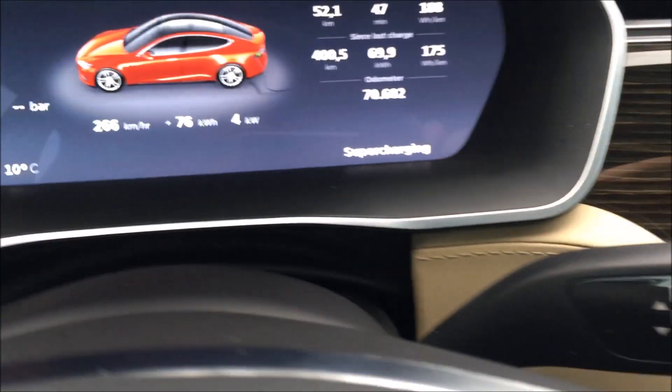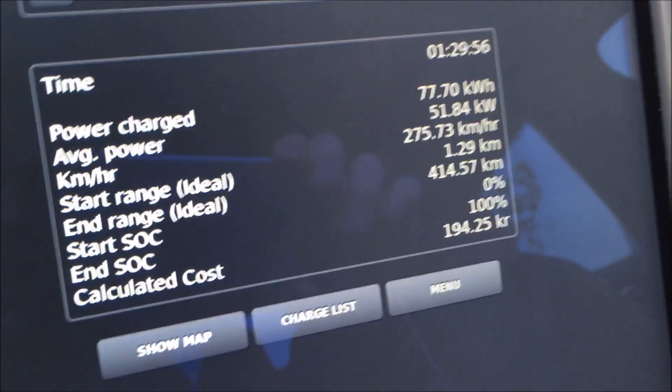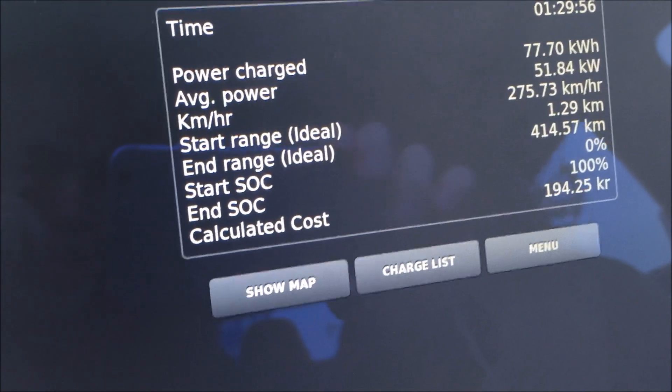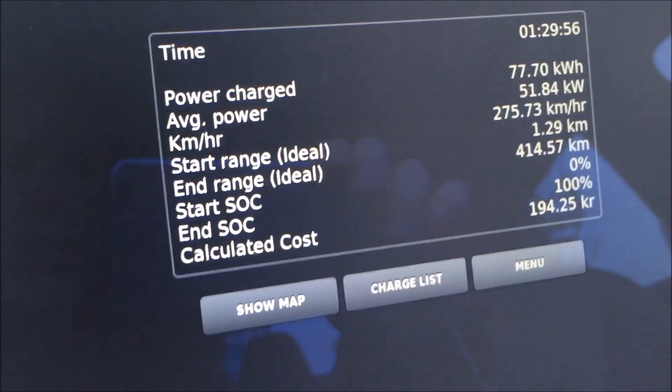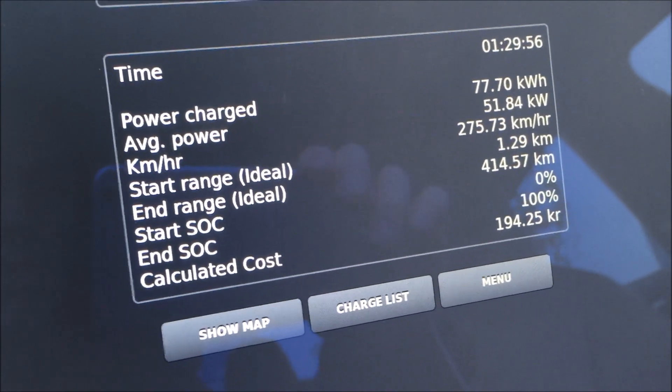My car has driven 70,000 kilometers, or 44,000 miles, and the energy I get in the car when I charge it from 0 to 100% is 77.7 kilowatt-hours. That's actually pretty good — I haven't had much degradation.